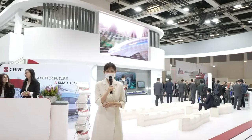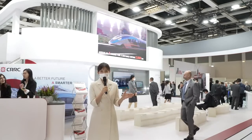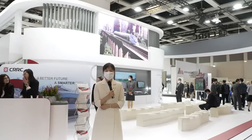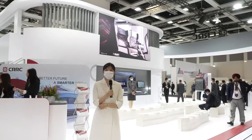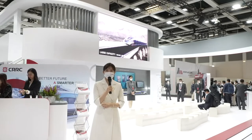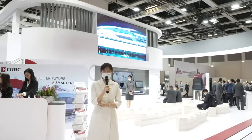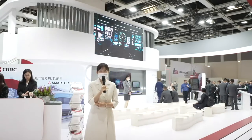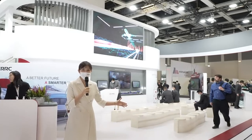Welcome to CRC Live Online. I'm the host, Hong Shuo. Today is September 20th. As the world's largest and most influential rail transit exhibition, InnoTrans 2022 attracts more than 3,000 exhibitors from more than 60 countries and more than 160,000 visitors from 149 countries and regions. My current location is the indoor booth of CRC.